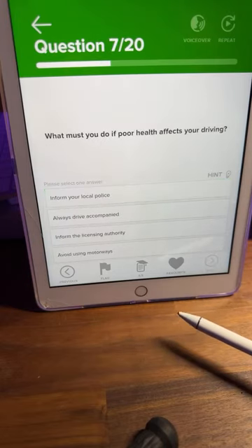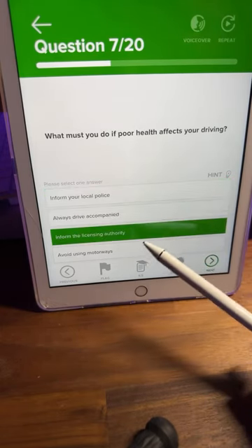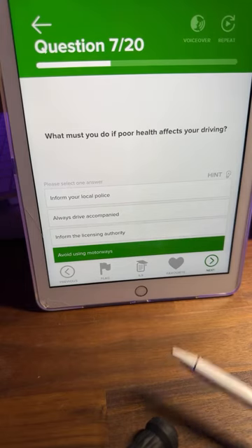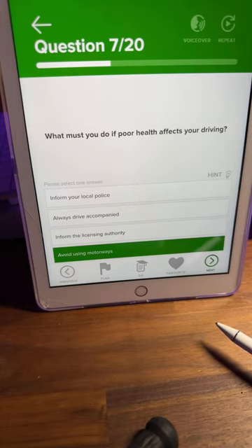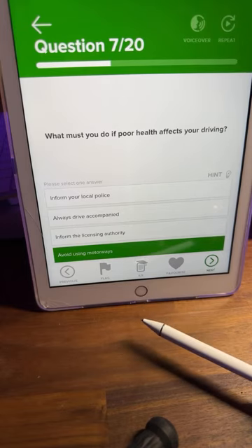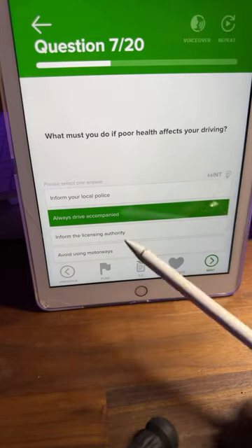Question number seven: what must you do if poor health affects your driving? A: inform your local police, B: always drive accompanied, C: inform the licensing authority, or D: avoid using motorways. Lots of C's coming through.